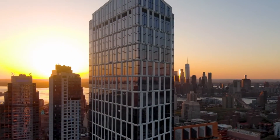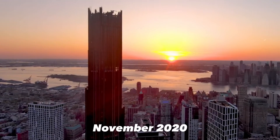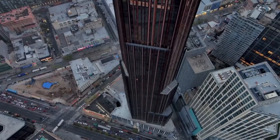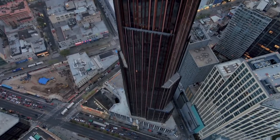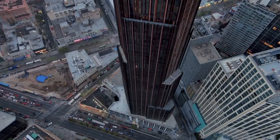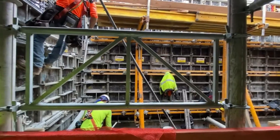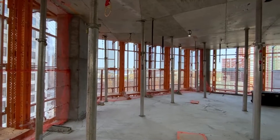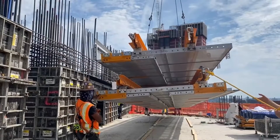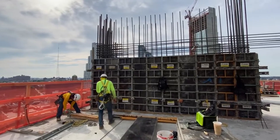JDS Development brought on AECOM Tishman as the construction manager to oversee and execute the build. By November 2020, despite some pandemic-related delays, the concrete core had already reached 28 stories tall. This central core houses all of the tower's elevators and utilities. Construction then began on the floor slabs radiating out from the core. In April 2021, the project hit its halfway mark with around 50 floors completed, and the tower was really beginning to dominate the downtown Brooklyn skyline.